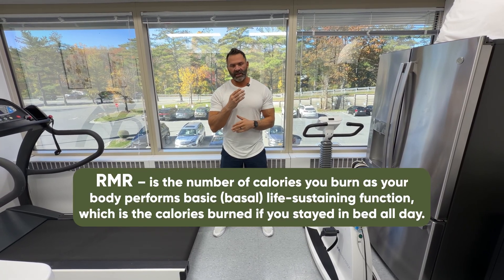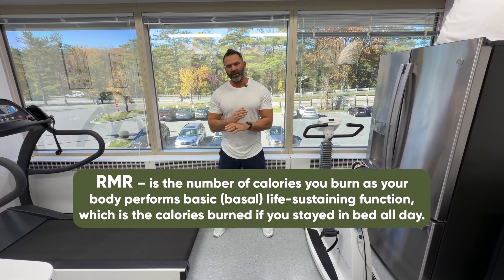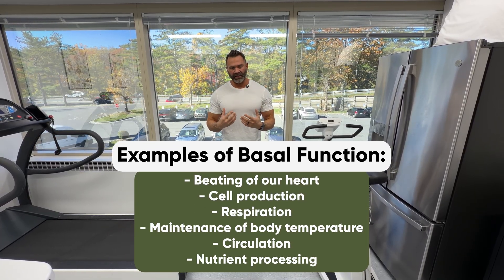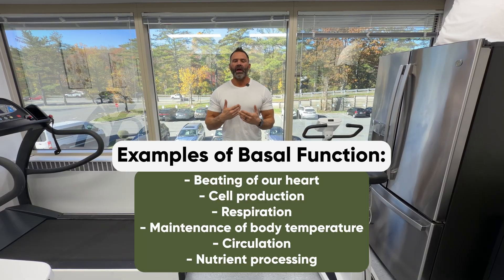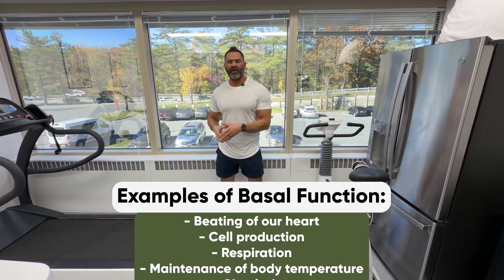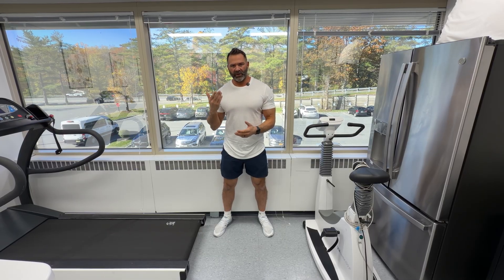I'm going to put a mask on, lay down, with no movement, and it's going to be looking at the calories I would need just to maintain my body's tissue and organs. It's also going to look at the exact breakdown of my fuel source — whether I'm primarily burning carbs or primarily burning fat.